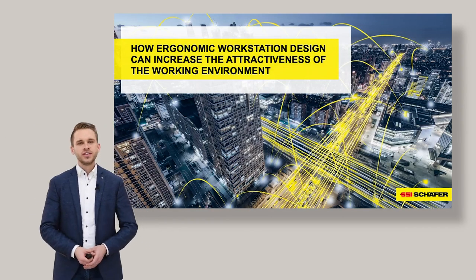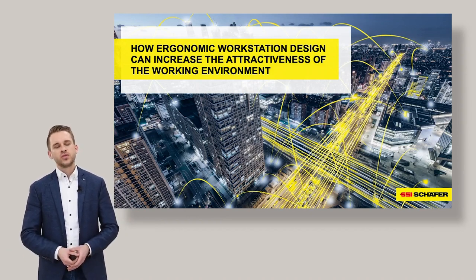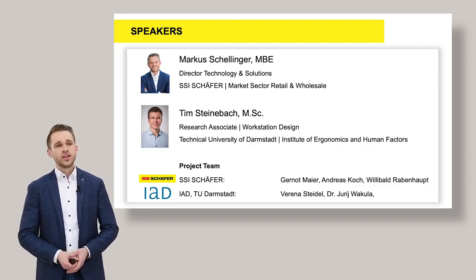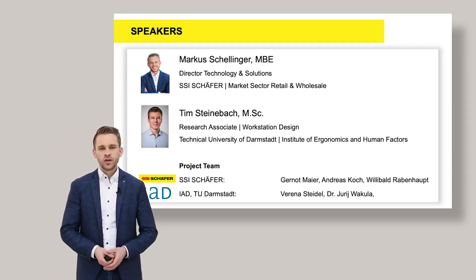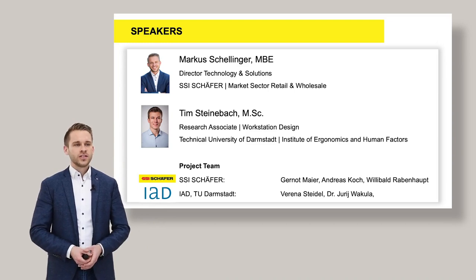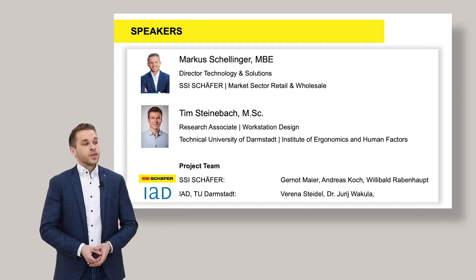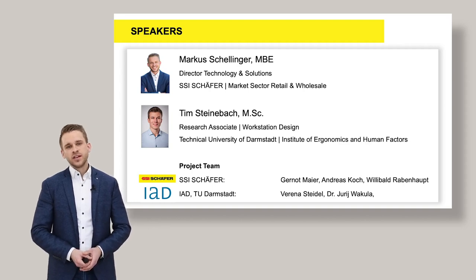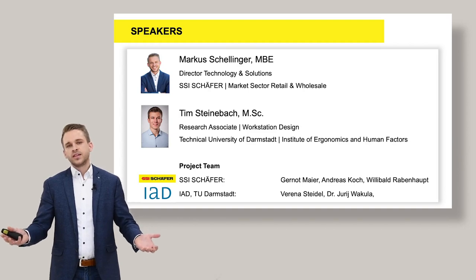Welcome to our today's presentation. Today we will explain how ergonomic workstation design can increase the attractiveness of the working environment. Tim Steinebach and myself will guide you through the presentation. We will explain why ergonomic design is important, how ergonomic design can be done, how we finally did it. We will show you the results and also speak about advantages for your business. The project was a shared project between the Technical University of Darmstadt and SSI Schaefer, where we tried to develop the best possible set of workstations.